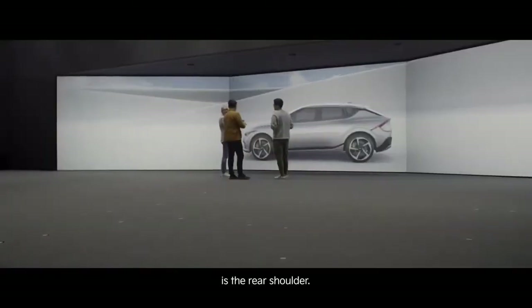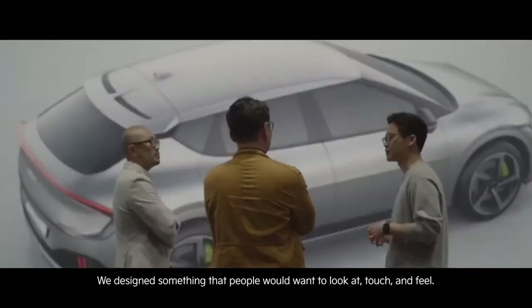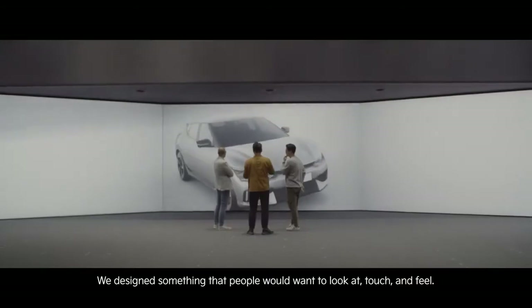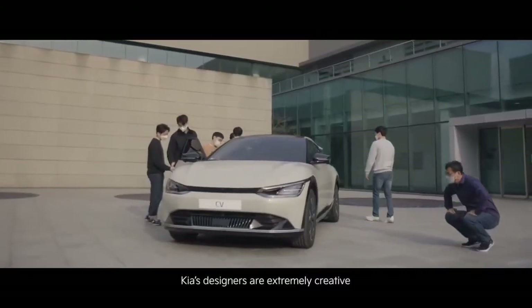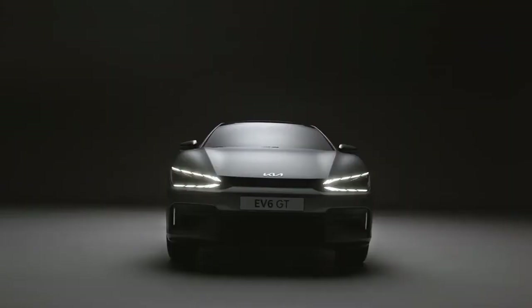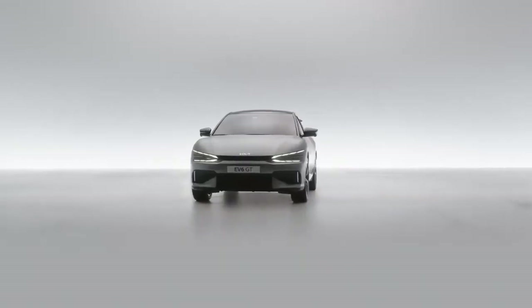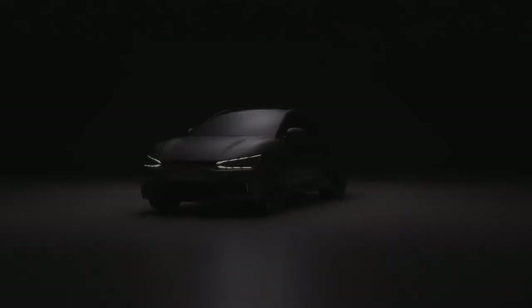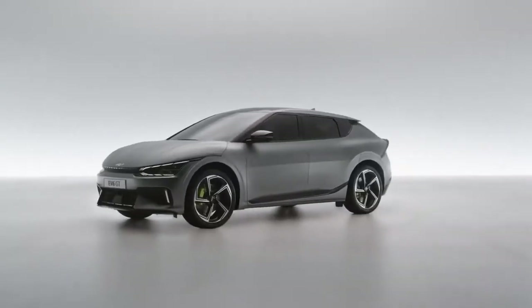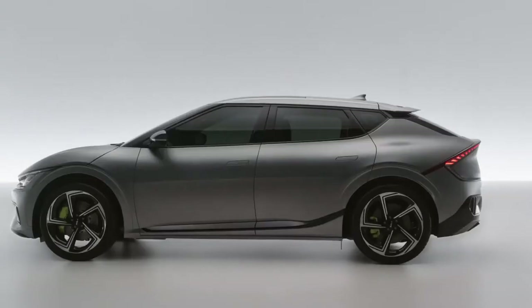The front part of the EV6 has a digital tiger face that reinterprets the existing tiger nose in line with the image of an electric vehicle, and harmonizes with daytime running lights (DRL) to give a more sophisticated and dynamic feel. The dynamic character that extends from the lower side to the tail lamp through the rear wheelhouse gives a strong presence. The unique C-pillar garnish molding makes it feel as if the roof of the vehicle is floating.